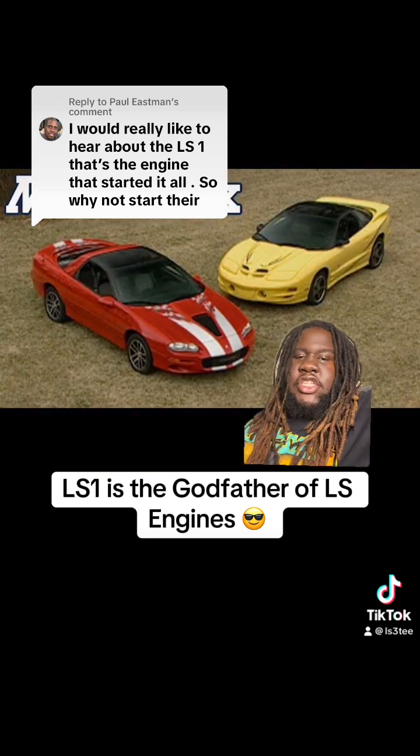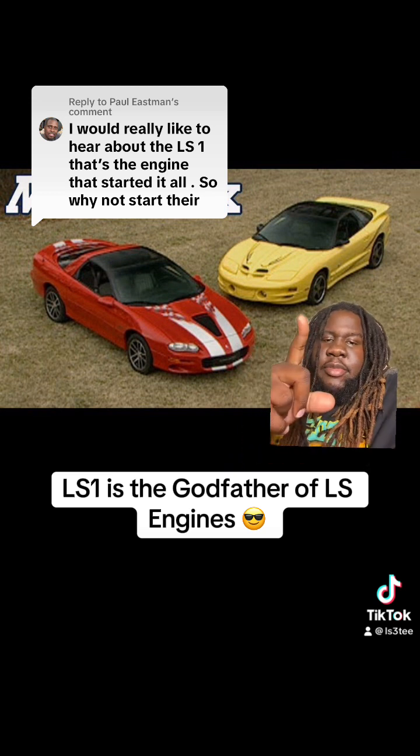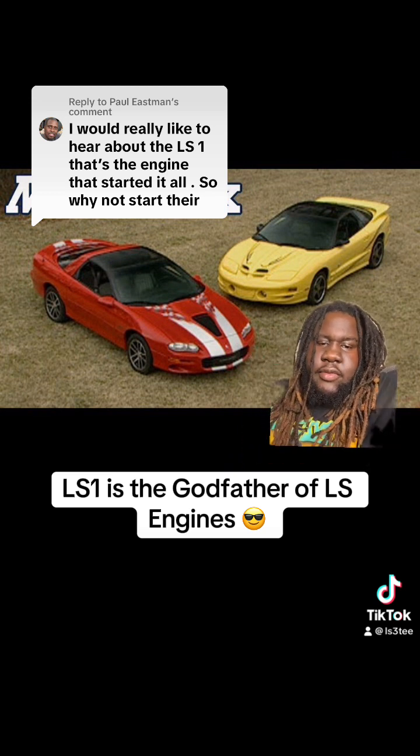With the LS1 cars we also had the SLP SS and the WS6 Firehawk as well.